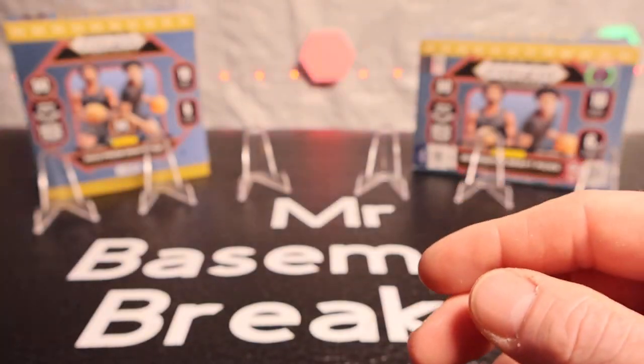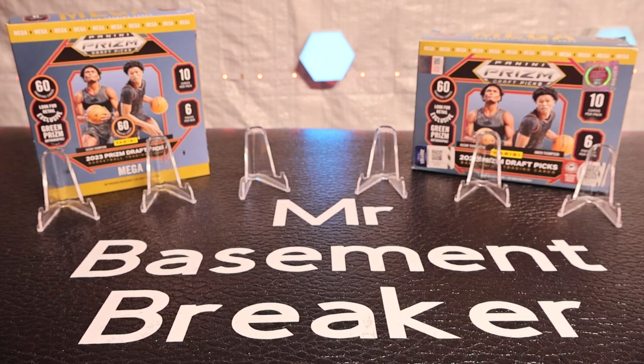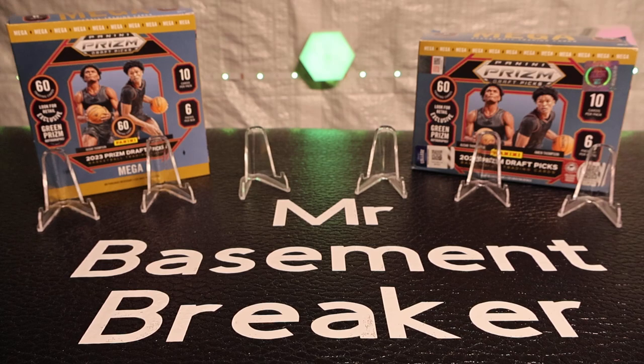You can't complain whenever you get a Wembanyama and two autographs. If you would, I'd appreciate it if you like, subscribe, and comment below — who do you think did the best and who was your favorite pull? Everybody stay blessed and have a great night, peace.